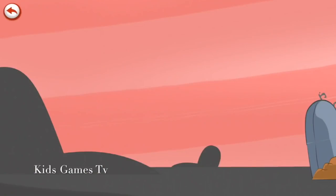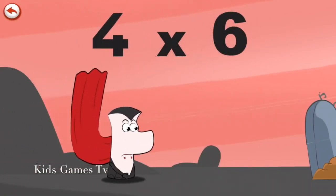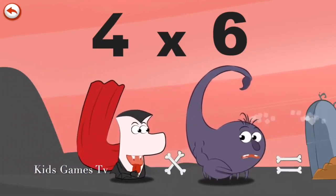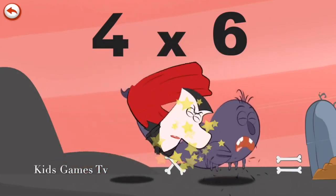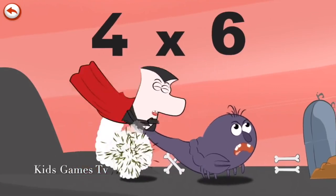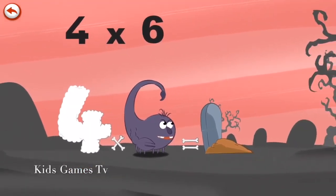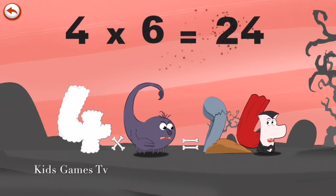What's the story of four times six? When Vamp 4 sees Scorpi Six's tasty tail, he can't help taking a bite out of it. Curiously, Scorpi Six hits him with his tail. Vamp 4 flies through the air and lands on a tombstone, which he breaks in the shape of a two. Four times six is twenty-four.